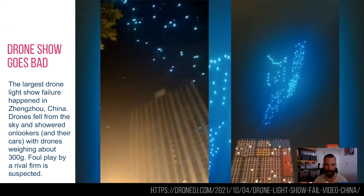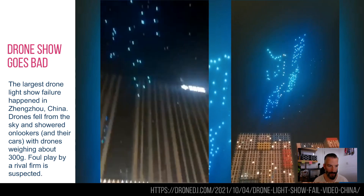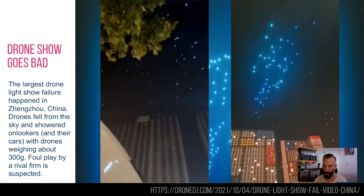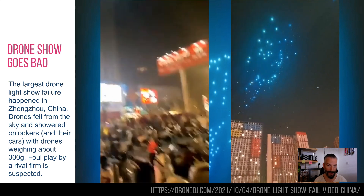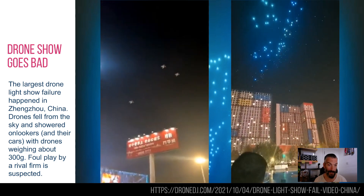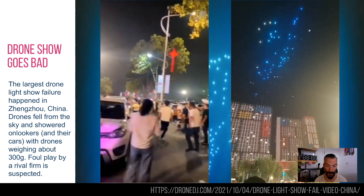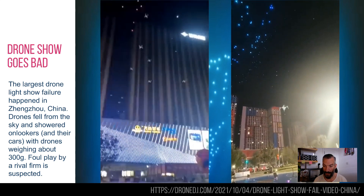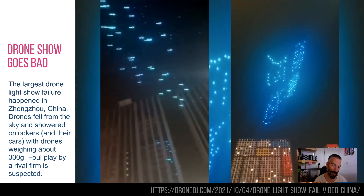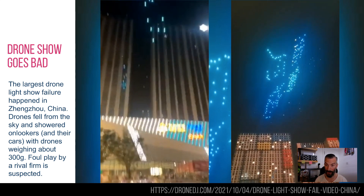What happens when a drone show goes bad? We've seen a few of these on small scales, but this was a drone show in China that had a major outage. As you can see, there were just drones falling out of the sky. These drones are not exactly light — they weigh about 300 grams, slightly over, which is about the same as a can of Coke. Imagine a can of Coke falling out of the sky onto your car or your head. This is hundreds of drones falling out of the sky.